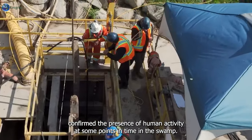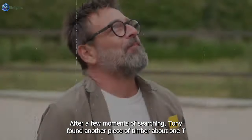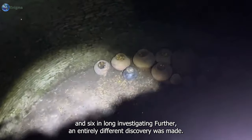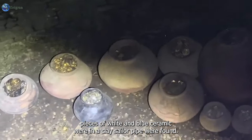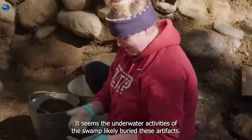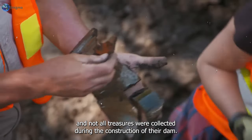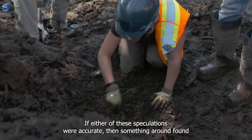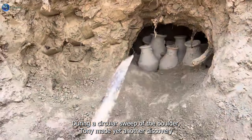This discovery confirmed the presence of human activity at some point in the swamp. After a few moments of searching, Tony found another piece of timber about one foot and six inches long. Investigating further, an entirely different discovery was made - heading straight for a boulder, Tony found pieces of white and blue ceramic ware and a clay sailor pipe at the feet of the boulder. The underwater activities of the swamp had likely buried these artifacts, showing the possibility that the swamp was used as a deposit ground and not all treasures were collected during the construction of the dam.